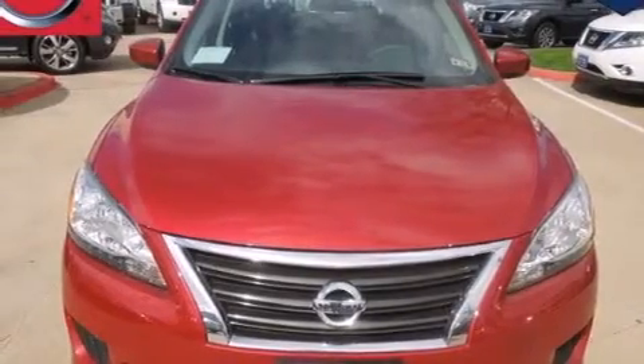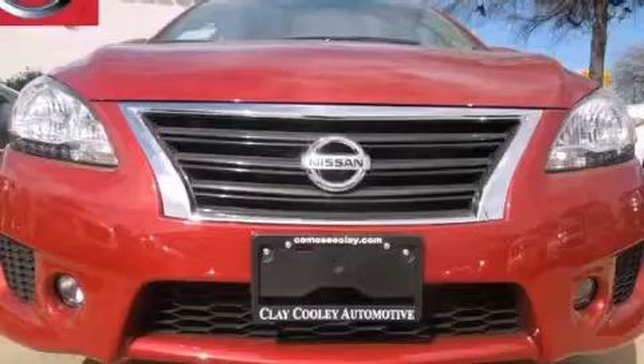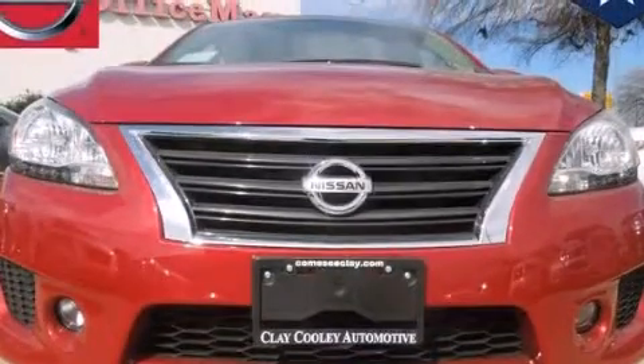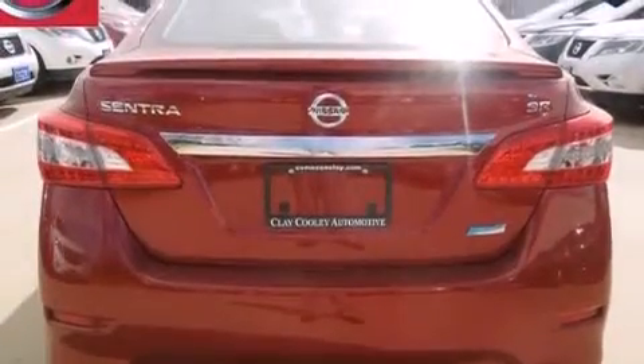Features include full power accessories, a rear window defroster, side curtain airbags, rear seat child-proof door locks, an energy absorbing steering column, an electronic throttle, tinted glass, rear impact crumple zones, and a keyless entry system.